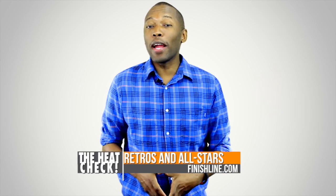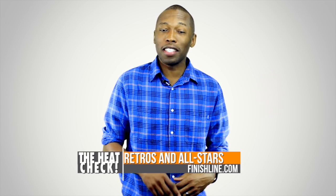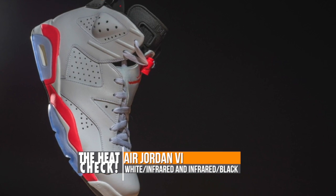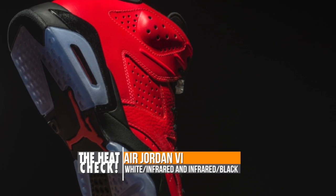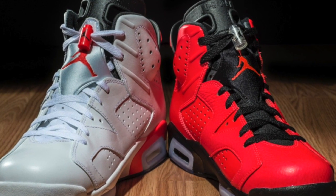This week, things are going to break down into two major categories: retros and all-stars. Let's start off with the retros. If you like red, or infrared in particular, Jordan Brand has two things you will enjoy this week. First is the white infrared version of the Jordan 6, which takes us back to when Mike used to wear his signature kicks, and then we have the new infrared black colorway that is sure to turn a few heads.